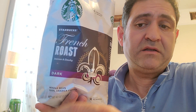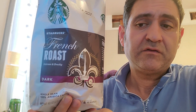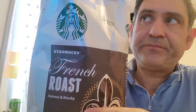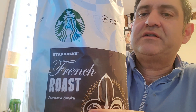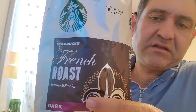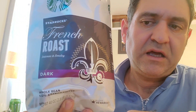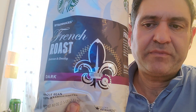This coffee is a dark, strong French roast from Starbucks. I'm going to show you the coffee beans — this is already ground, which you can also grind inside Starbucks. They have a grinder, and they have original and flavored options.